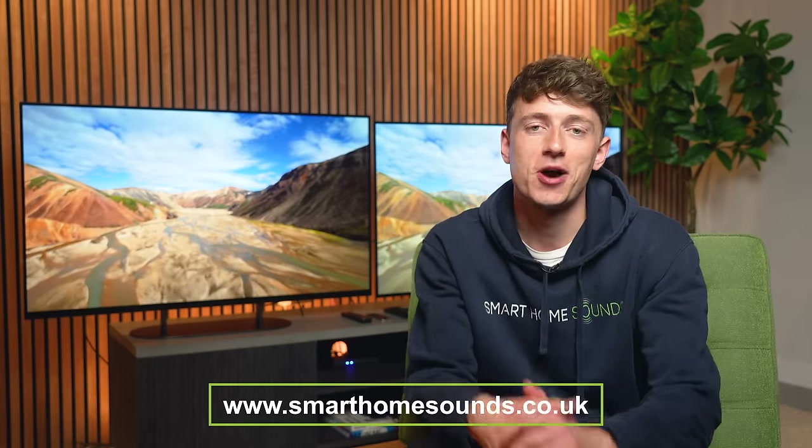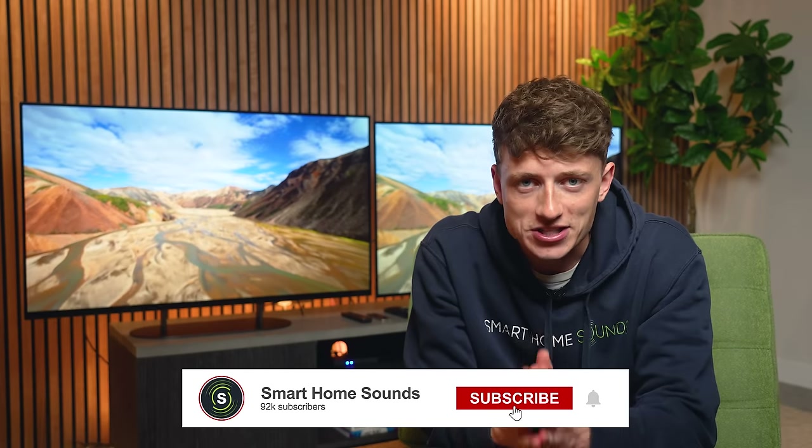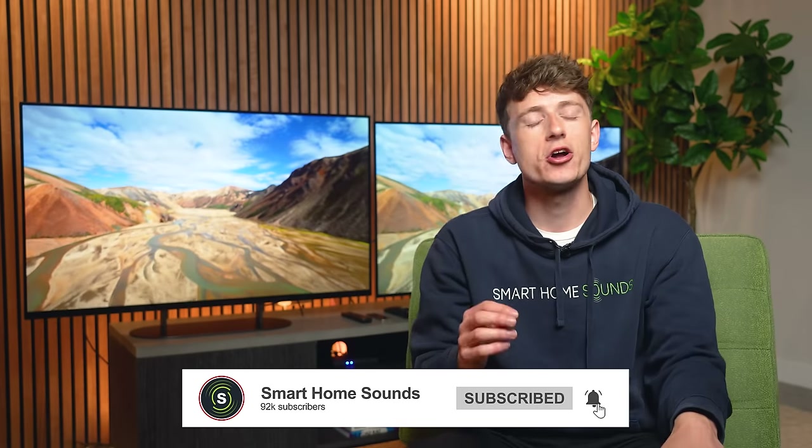If one of these TVs catches your eye and you want to support us, head to smarthomesounds.co.uk. If you find this video helpful, give us a subscribe — we're getting ever closer to that 100k milestone and we'd love to have you on board.